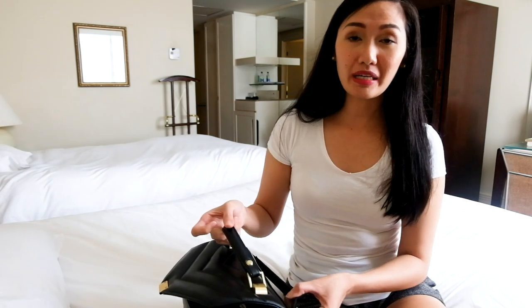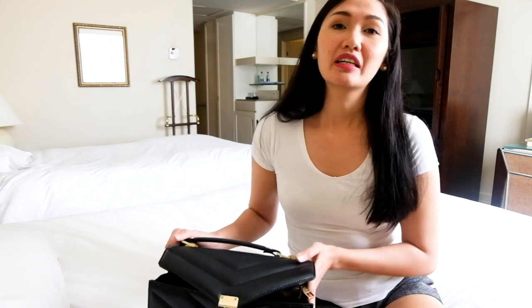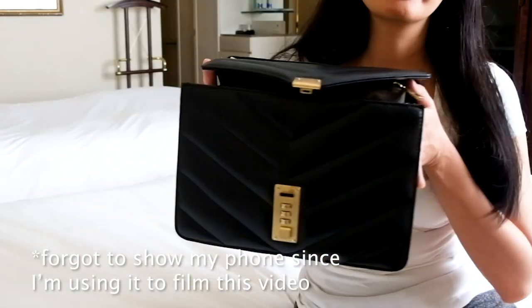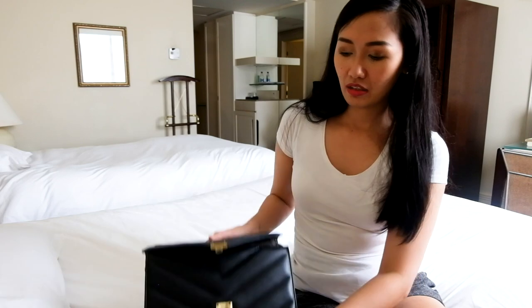So this handbag — I actually need to have a tag here that says 'crew' with my staff number, but I don't have it for now. We should have it every time we go everywhere. This is for the ladies only, of course. This is part of the uniform, so whenever you go for a flight or even a training, you need to bring it with you. It's a very sturdy one and it has a lock here — a three-digit combination lock, so you can lock it like that.